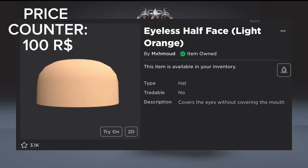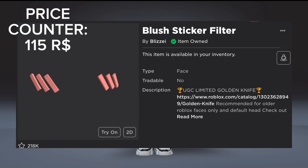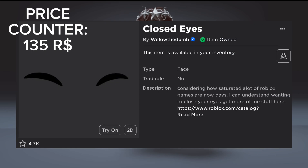Next, you need to cover the eyes with the half eyeless mask item. And for the blush you need the blush sticker item for 15 Robux. Lastly, you need the closed eyes item to make the eyes.